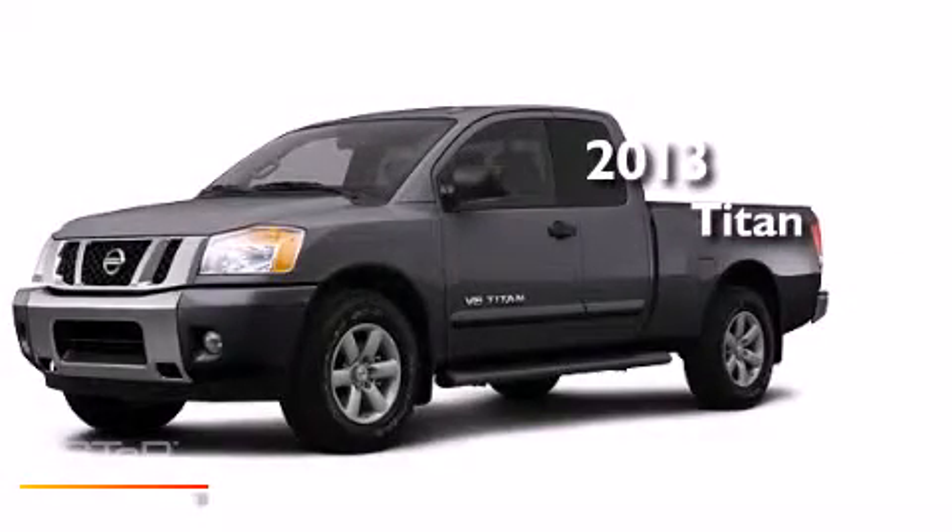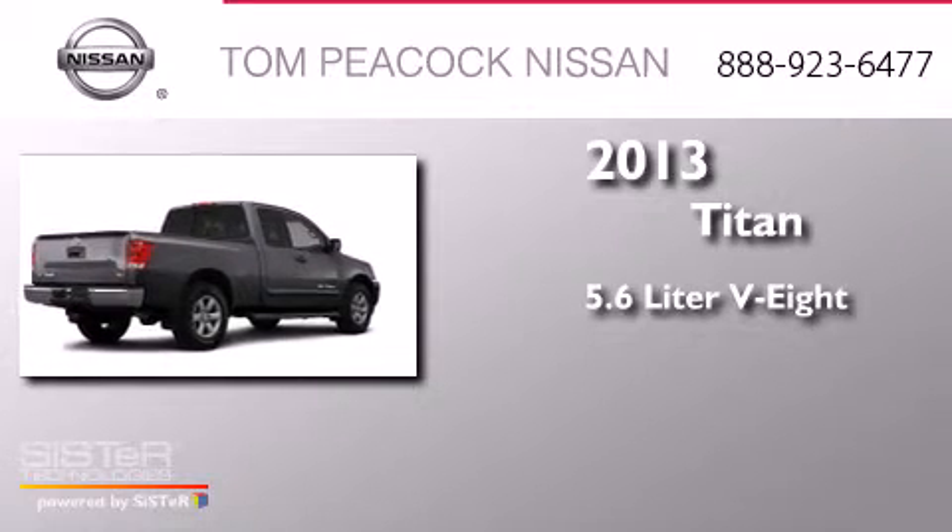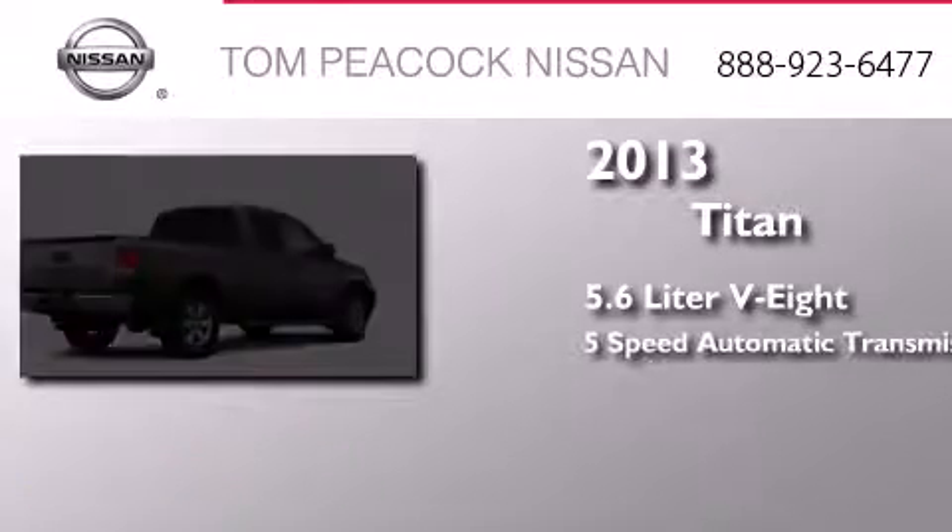This is a brand-new 2013 Nissan Titan. It features a 5.6-liter eight-cylinder engine and a five-speed automatic transmission.